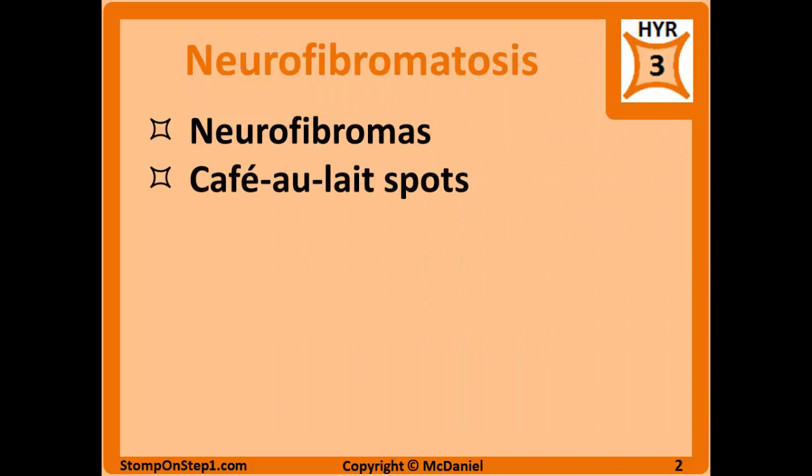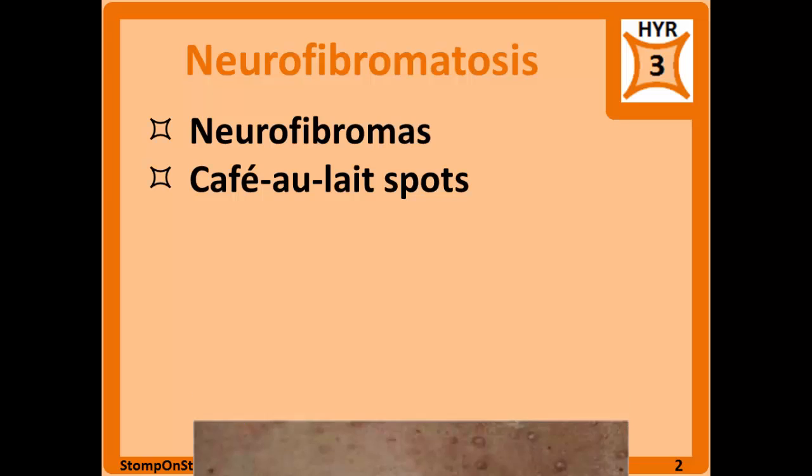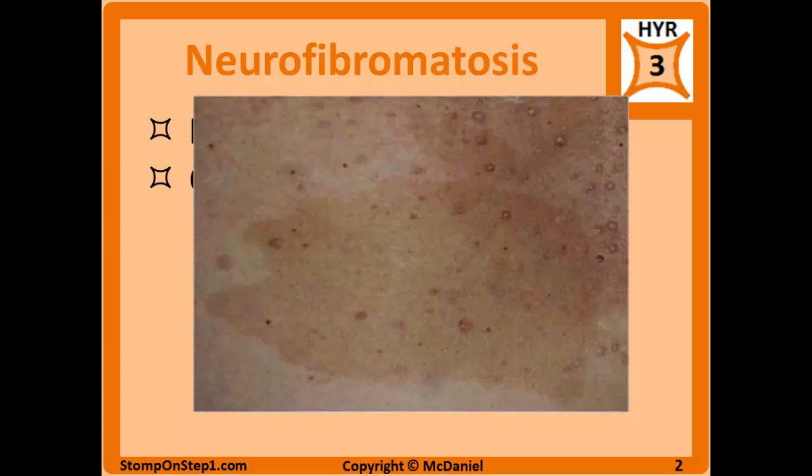The next symptom that is suggestive of neurofibromatosis is café au lait spots. These are small light brown macules on the skin, similar to some types of birthmarks, but when you have multiple café au lait spots, that's when it would be suggestive of neurofibromatosis. Here's an example of that.